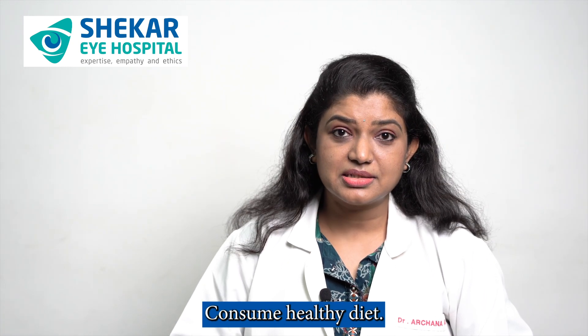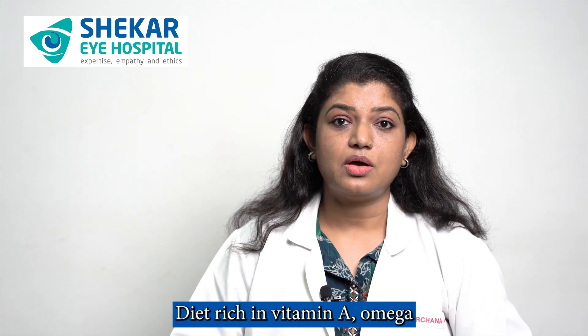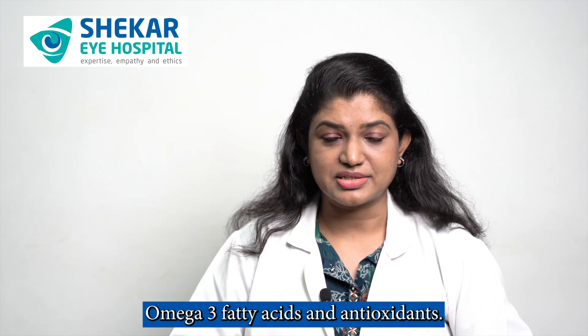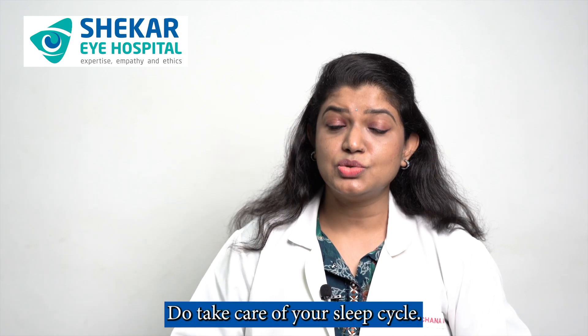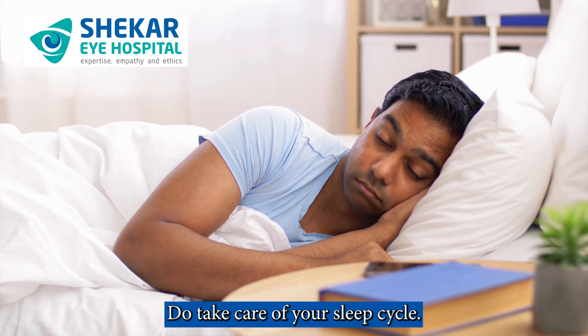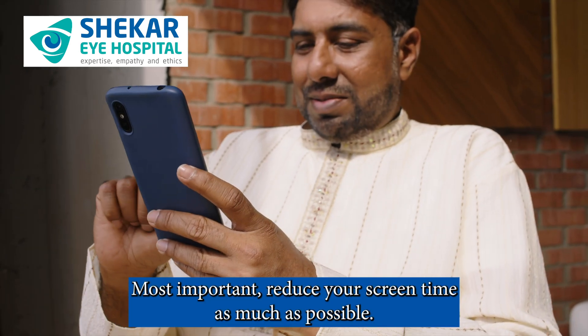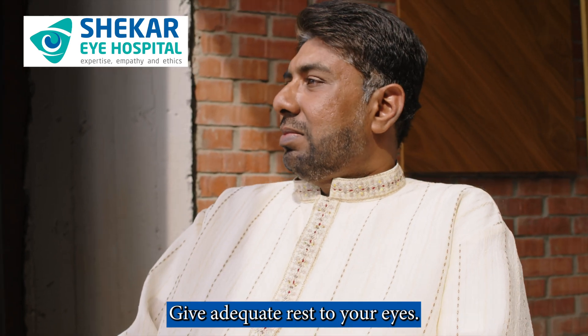Consume a healthy diet rich in vitamin A, omega-3 fatty acids, and antioxidants. Do take care of your sleep cycle. Most importantly, reduce your screen time as much as possible and give adequate rest to your eyes.